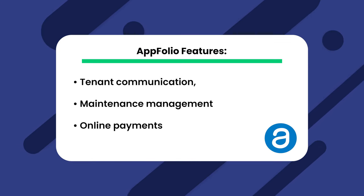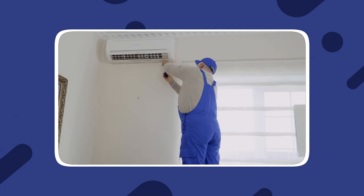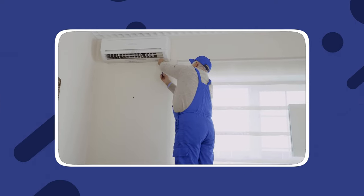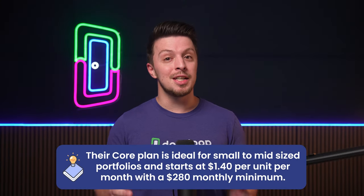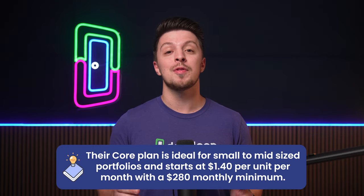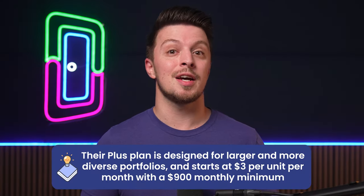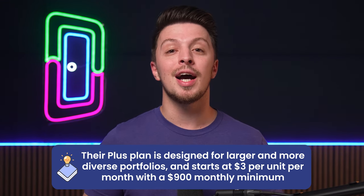Appfolio is like the Swiss army knife of property management. It's got features like tenant communication, maintenance management, and online payments. The tenant communication feature enables property managers to maintain a strong rapport with tenants, streamlining communication and ensuring tenants can easily reach out. Their maintenance management features help property managers efficiently handle repairs and upkeep. Their core plan is ideal for small to mid-sized portfolios at $1.40 per unit per month with a $280 monthly minimum. Their plus plan is designed for larger and more diverse portfolios and starts at $3 per unit per month with a $900 monthly minimum.